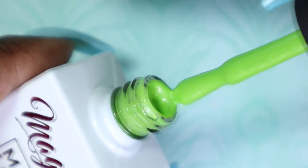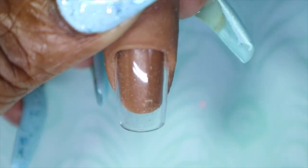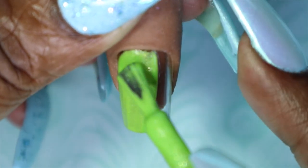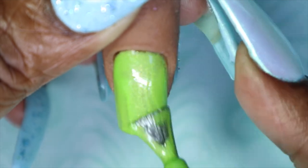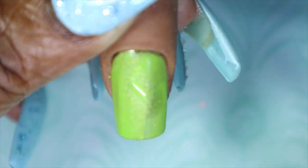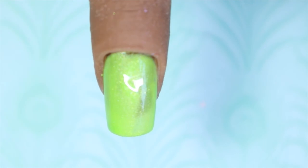Here we have the first coat of Early Spring. This is a bright — I want to call it a tractor green — and it has a subtle hint of gold shimmer to it. It's so pretty. I love that this was the namesake of the collection and it is perfect for this time of year. I'm definitely going to go in with a second coat because I can see some sparse areas, but I'm sure the second coat will make it fully opaque.